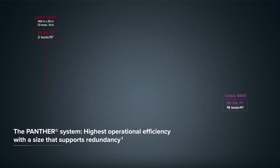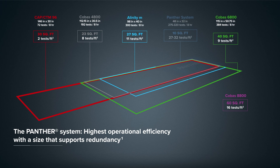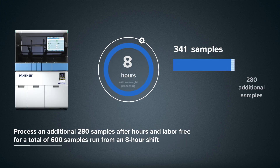The overall throughput of the Panther System, along with its small footprint, allows you to perform more tests per square foot than the leading competitors. You can run up to 320 tests in 8 hours, 750 in 16 hours, and for maximum throughput, over 1,000 tests in 24 hours in only 10 square feet of lab space. Add to that the ability to process an additional 280 samples after hours without staff present, and your lab could see a significant increase in throughput without increasing labor.